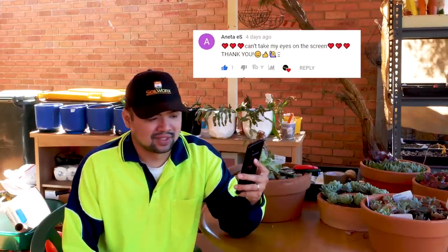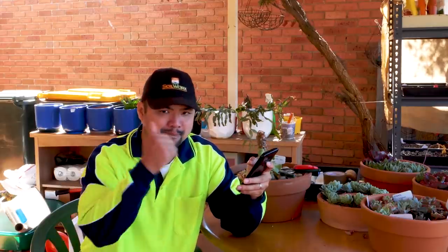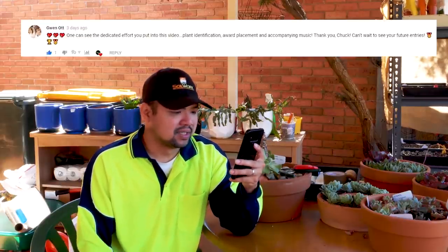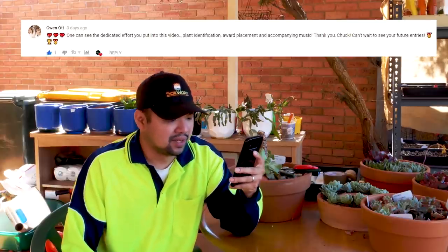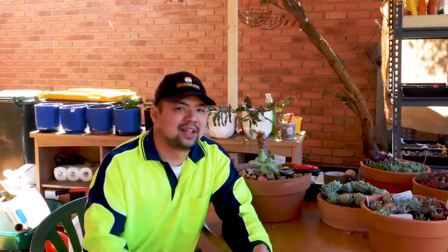From Aneta S: 'Can't take my eyes off the screen, thank you.' I'm so glad you like it. From Fran Life: 'Nice video.' From Gwen Ott: 'What dedication — the effort you put into this video, the identification, placement, and accompanying music. Thank you Chuck. Can't wait to see your future entries.' It's going to be a year in the making, so seeing how I work toward that point will be very interesting. That also means I'll need to find suitable pots — I'm not much into pots, so that in itself should be a fun experience.